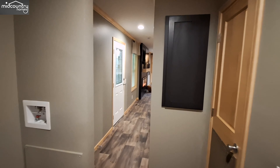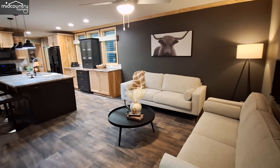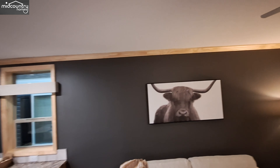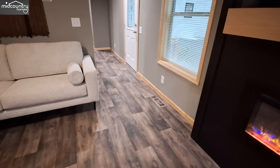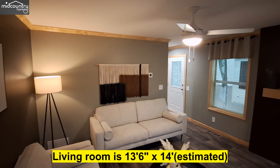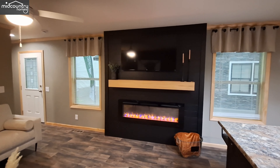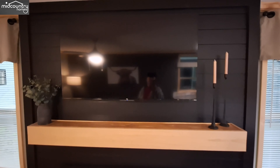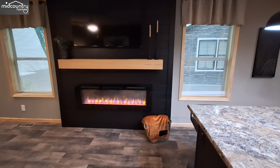Now we can come to the opposite end of the home — the living room, dining room, kitchen, all that good stuff. You can see we've got crown molding all the way around, along with the baseboards. There's your entertainment center. It's hard to see because of how dark the TV is along with the black on the shiplap, but that is a 55-inch TV — just to give you an idea of how much space you have there.